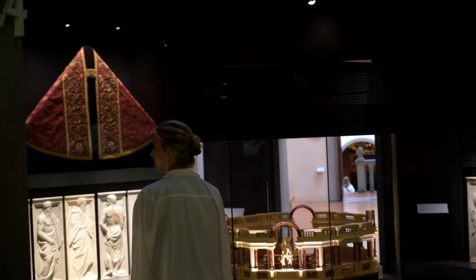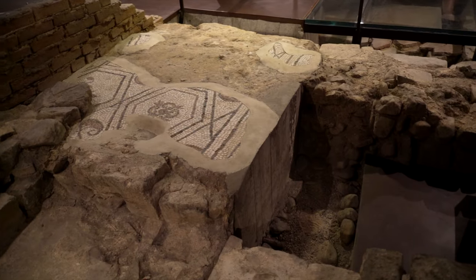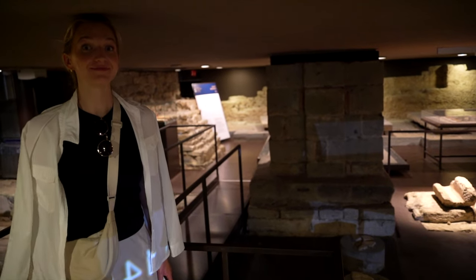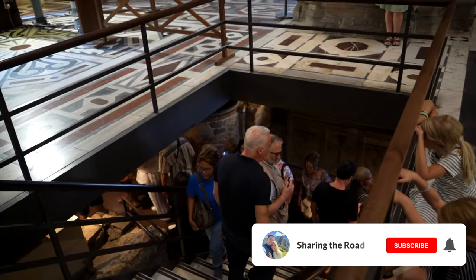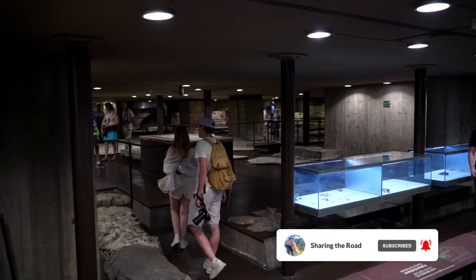Also included with most bundled Duomo tickets is access to the ruins of Santa Reparata — remains of past structures beneath the basilica dating back to the 4th century. It's a mysterious labyrinth beneath the church that's worth popping into if you have the tickets. It can be a little claustrophobic, but really helps you realize how much history is in the Duomo. Also, the admission line to enter Santa Reparata bypasses the main queue, so if you want to avoid that dreaded front line, consider entering here.